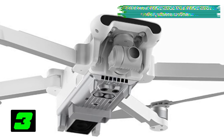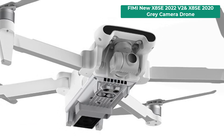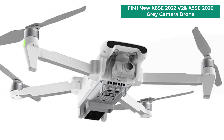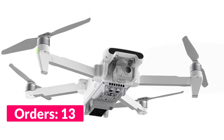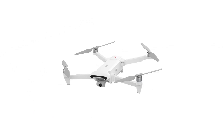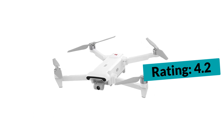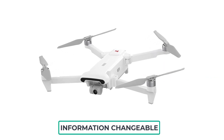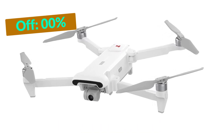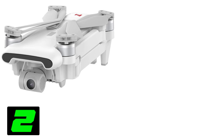Number three on our list is the Femi New X8 SE. Specifications: brand name Femi, GPS yes, camera features 4K HD video recording, sensor size half point six inches, drone battery capacity 4500 milliampere hours, 51.3 watt hours, pixels 12 million, frequency 5.8G, drone weight 765 grams.